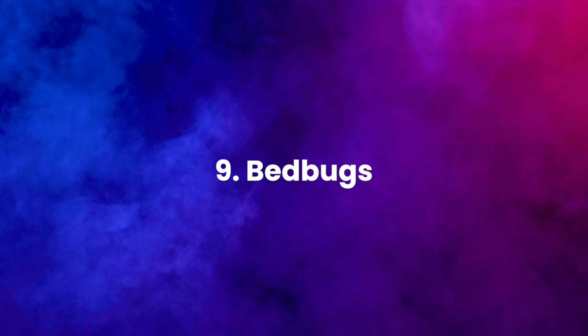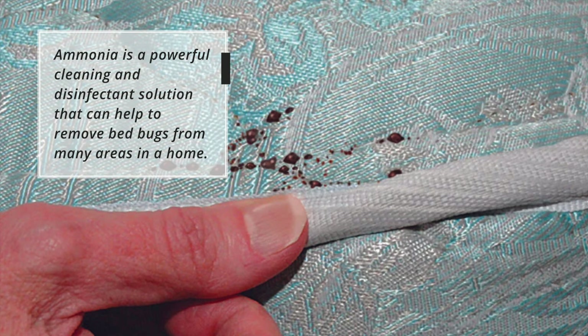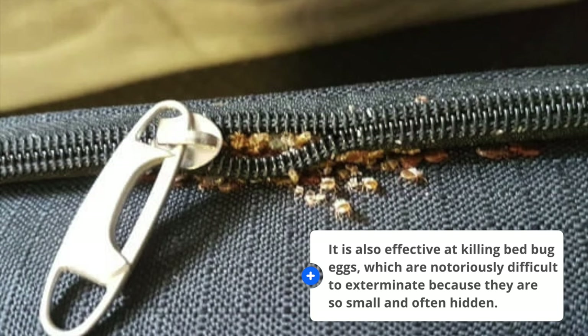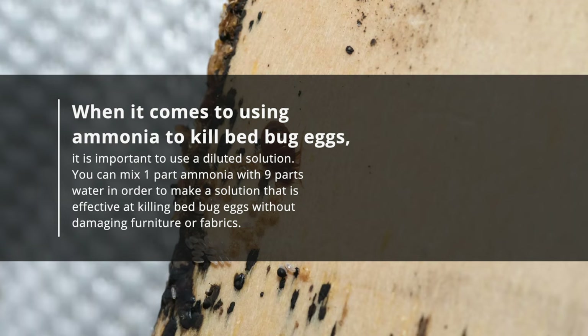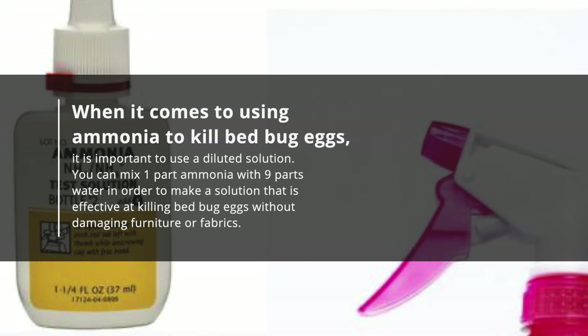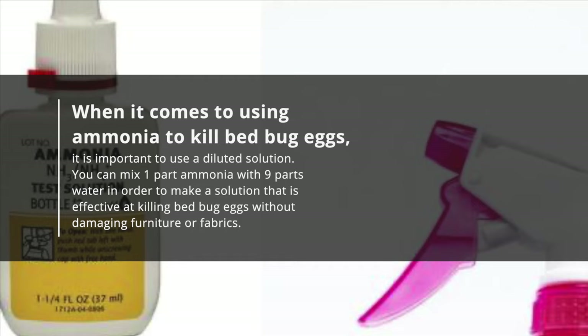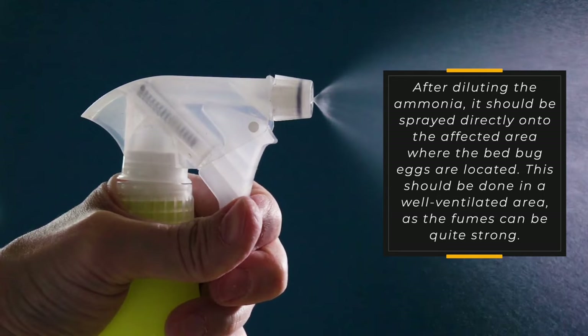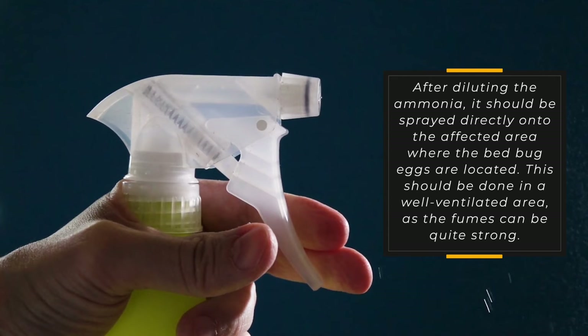9. Bedbugs. Ammonia is a powerful cleaning and disinfectant solution that can help to remove bed bugs from many areas in a home. It is also effective at killing bed bug eggs, which are notoriously difficult to exterminate because they are so small and often hidden. When using ammonia to kill bed bug eggs, it is important to use a diluted solution. Mix one part ammonia with nine parts water in order to make a solution that is effective at killing bed bug eggs without damaging furniture or fabrics. After diluting the ammonia, it should be sprayed directly onto the affected area where the bed bug eggs are located. This should be done in a well-ventilated area as the fumes can be quite strong.